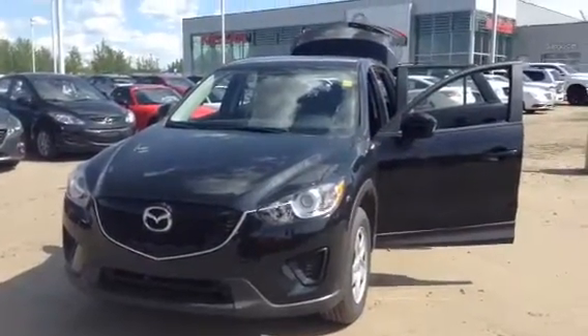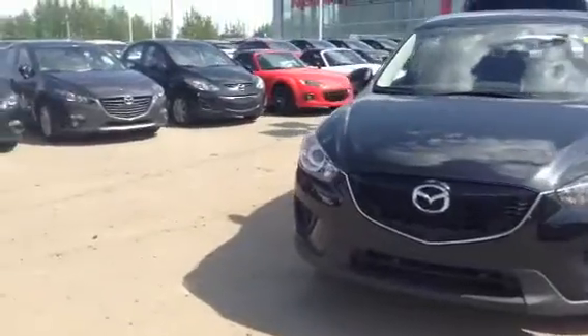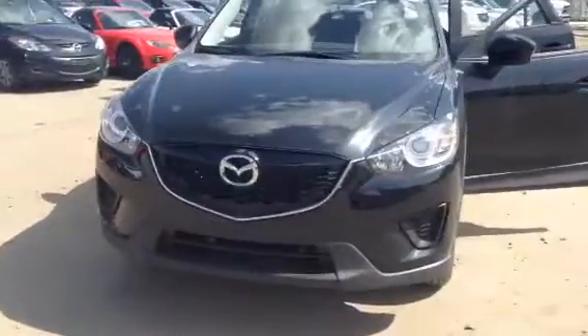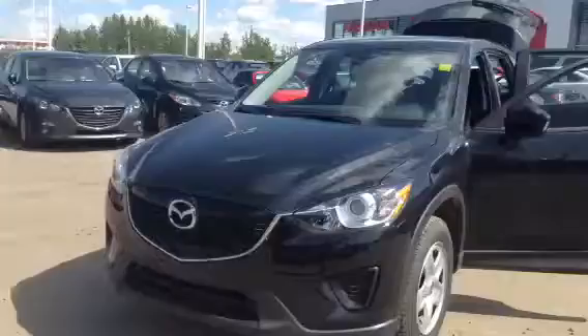Hello Morris and Susan. This is Robert with LA Mazda. I just wanted to introduce to you the vehicle you're asking about. Here we have a 2015 Mazda CX-5 GX. As you can see it's a very good looking vehicle.